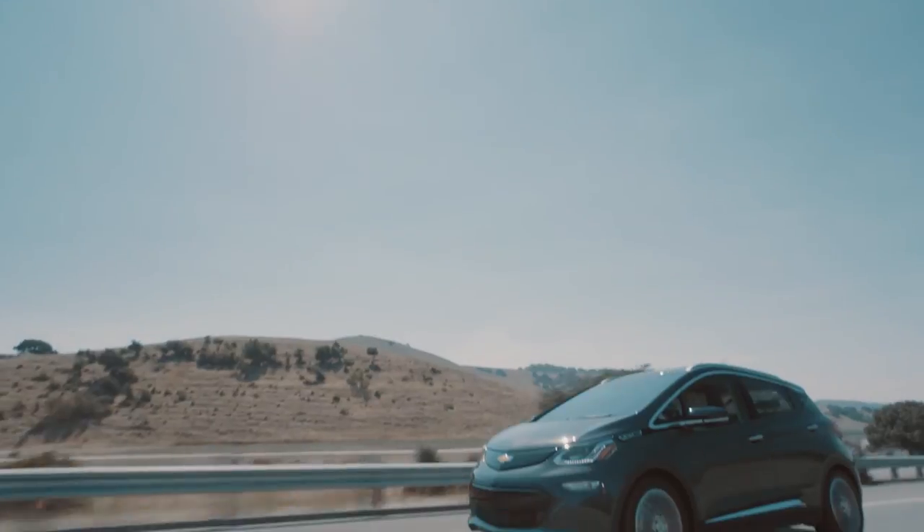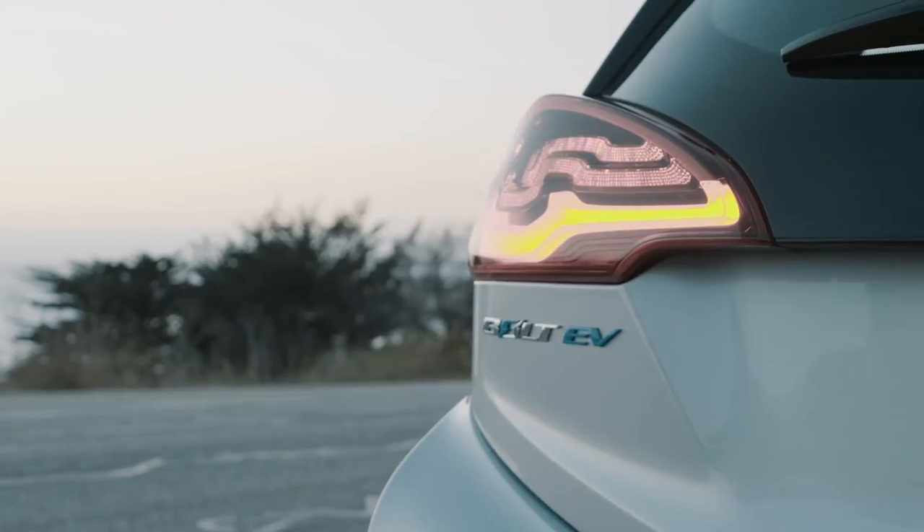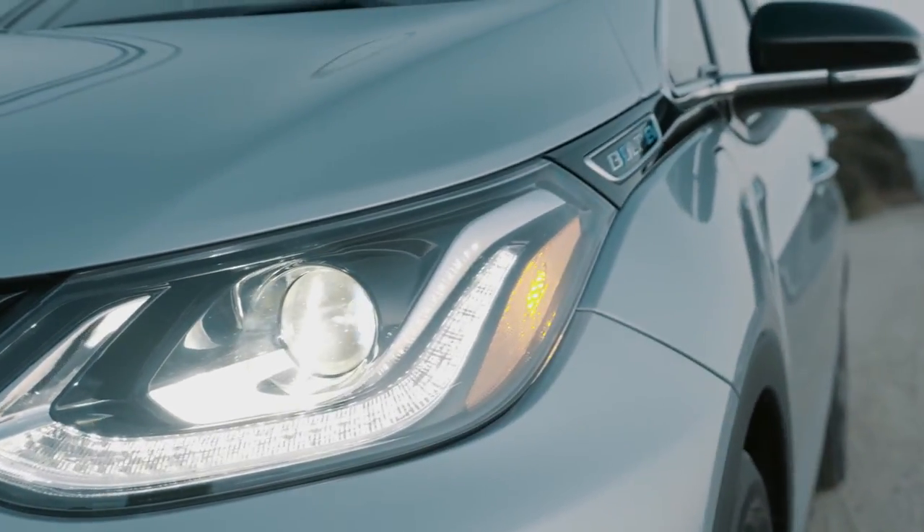Chevy promised me that the acceleration and driving dynamics would surprise me, and they did. Fast, dynamic, easy to drive, fun, and exhilarating at times.